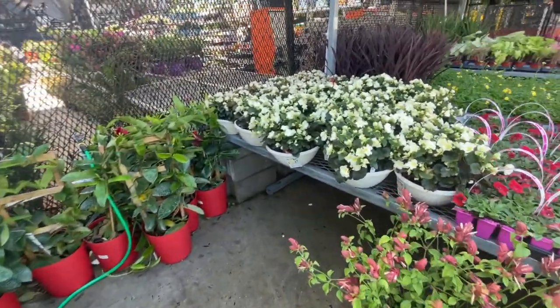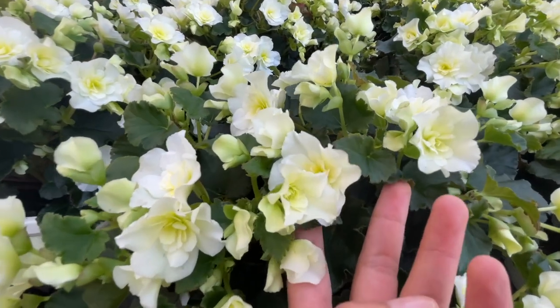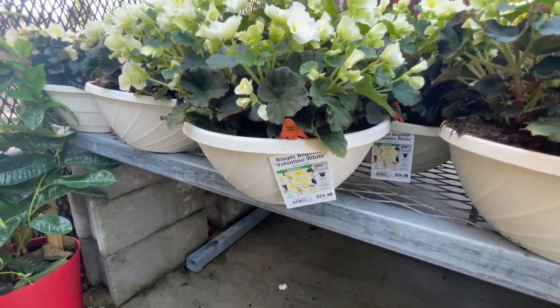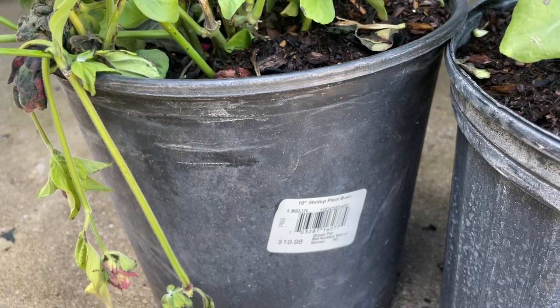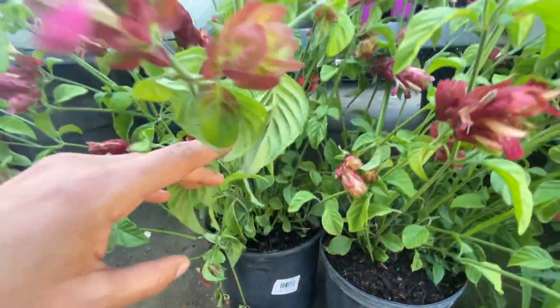Oh my gosh, the begonias — I'm such a sucker for these! Look at this container — $24.98, perfect for shade. And this is called the shrimp plant bush — look at the flower, it looks like a shrimp!